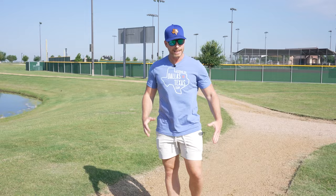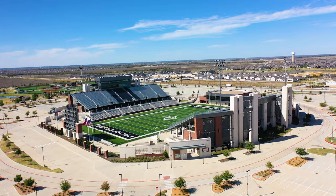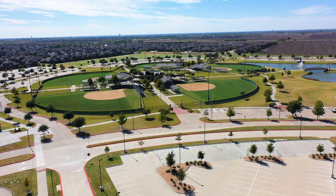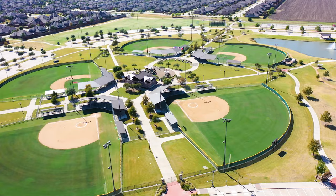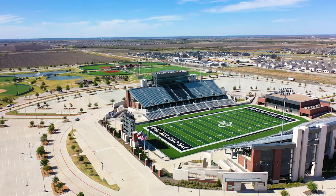Frontier Park is Prosper's largest park, with over 80 acres of land to explore. It features a massive outdoor sports complex with lighted fields, including 11 soccer fields, two synthetic turf multi-purpose fields, three synthetic turf baseball/softball fields, a five-plex of baseball and softball fields, five backstops, four batting cages, and a lacrosse field. It also has a catch-and-release pond, a pedestrian bridge, a 1.7-mile paved walking trail, playgrounds, a splash pad, and unpaved trails.